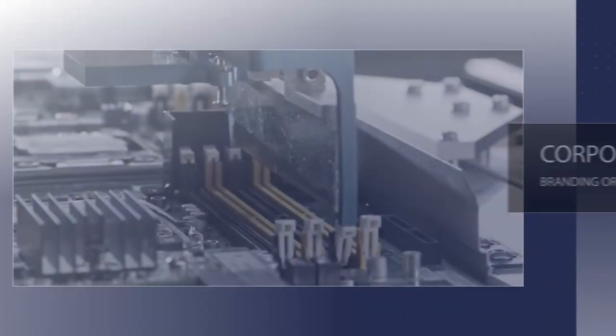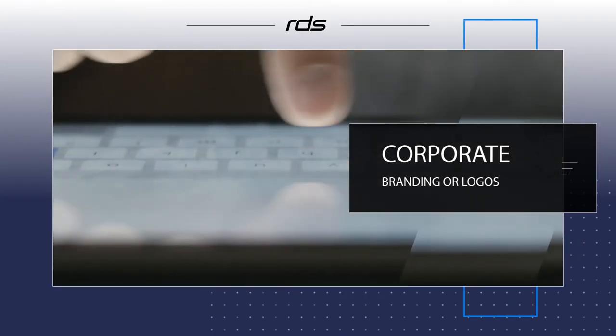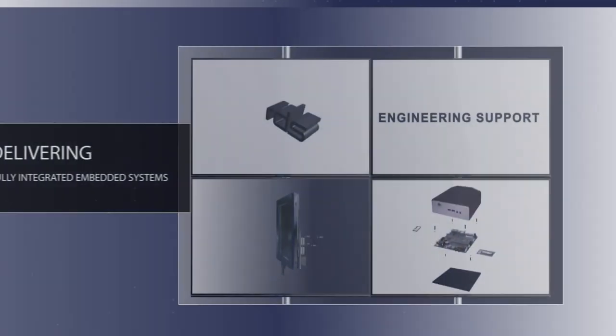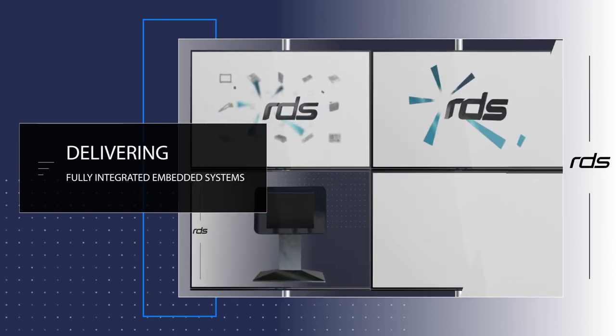Review Display Systems can create bespoke options for both firmware and OS support, such as custom embedded Windows system images and exclusive configurations to provide corporate branding or logos on BIOS startup splash screens.